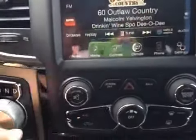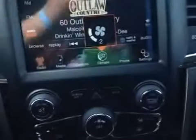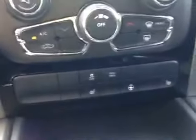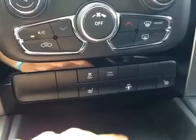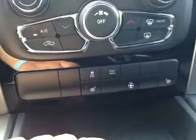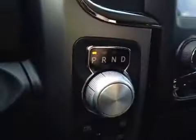Just down below we have your volume knob as well as your AC and your vent control, and your station browser. Just below that we have your traction control, driver and passenger heated seats, and heated steering wheel. And we have your shifter dial.